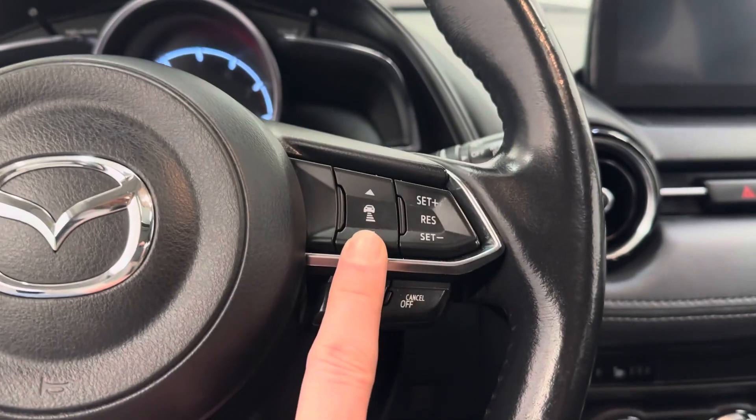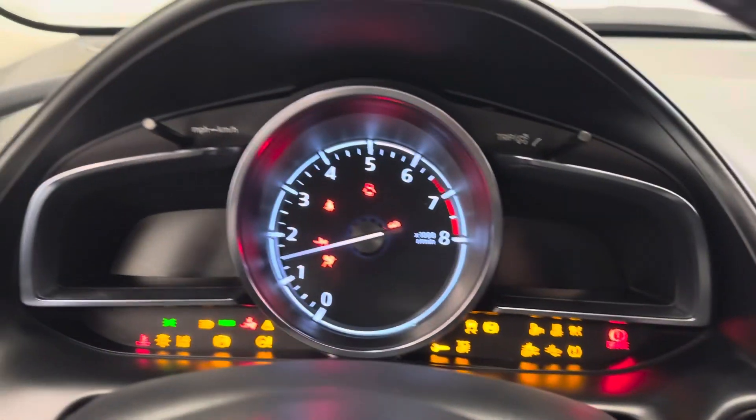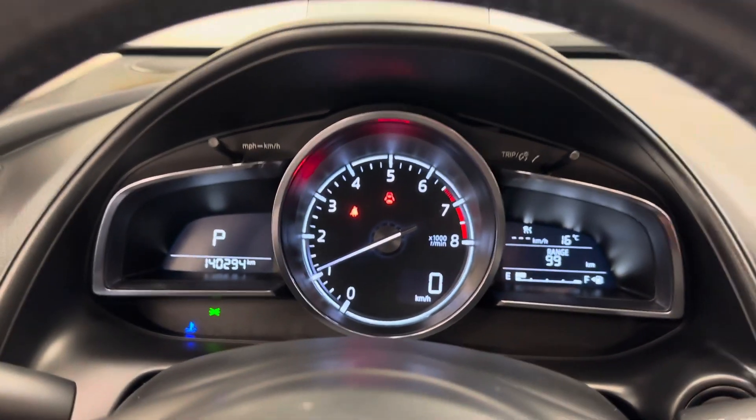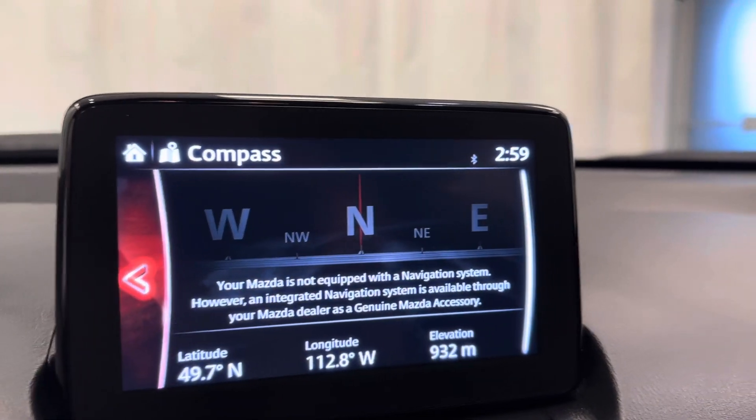I think this is adaptive cruise. Push button start. We've got a built-in compass.